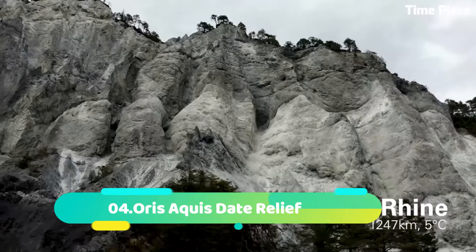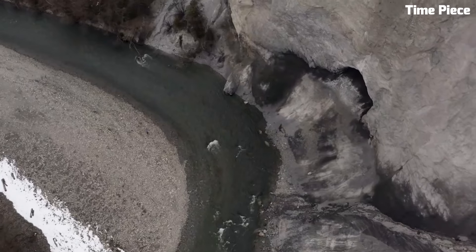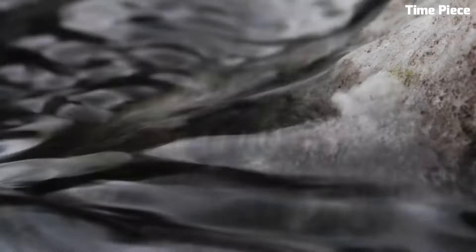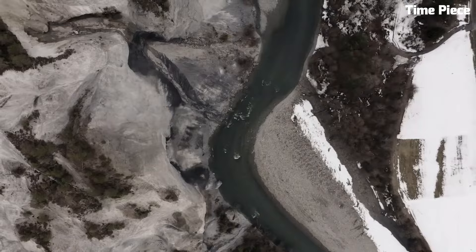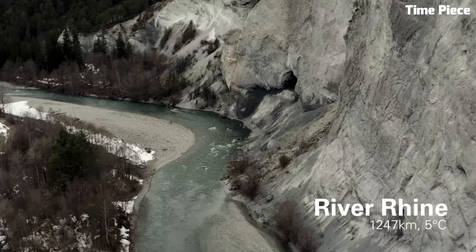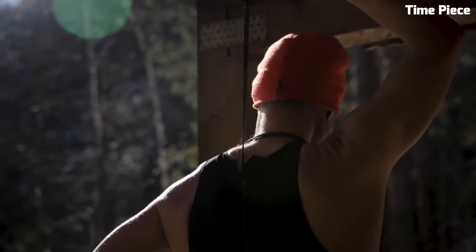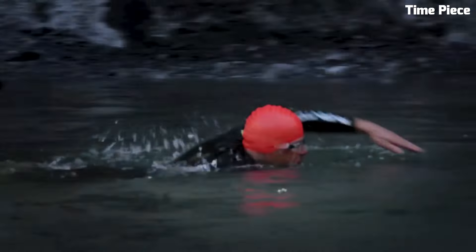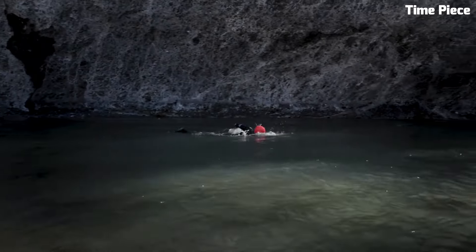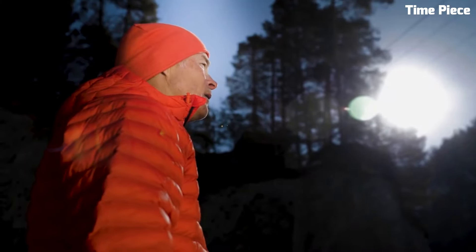Number 4. Oris Aqua State Relief is a remarkable diver's watch that combines functionality with exceptional design. Crafted with robust stainless steel, its case is built to withstand the rigors of underwater exploration. This timepiece features a striking blue dial with a textured relief pattern reminiscent of ocean waves. Equipped with a unidirectional rotating bezel, it allows precise tracking of dive time. The Super Luminova coated hands and markers ensure readability even in the darkest depths. With water resistance up to 300 meters and a durable rubber strap, it is the perfect companion for both professional divers and watch enthusiasts.